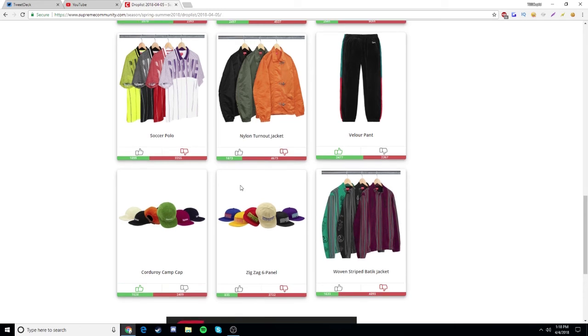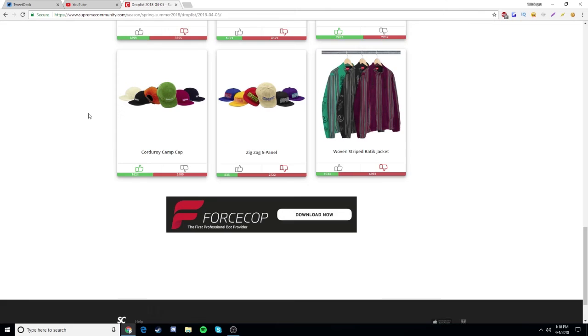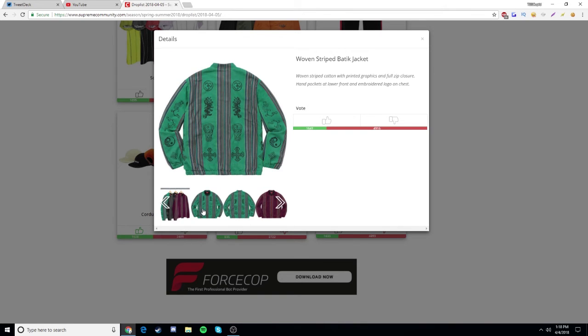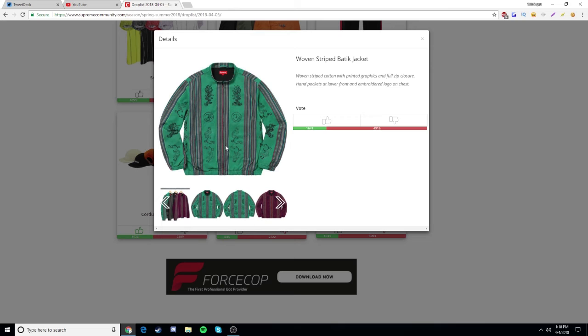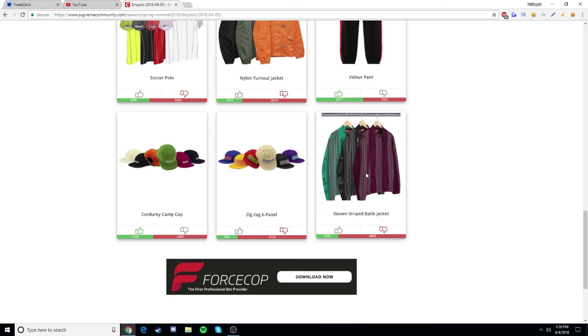We have a corduroy camp cap — I only like the black-on-black colorway, so that's a drop since I don't wear hats. Same with the zigzag cap. Last but not least, the woven striped batik jacket just looks ugly — I don't even understand the symbols or patterns, and I don't like the color schemes on either colorway. That's obviously a drop.